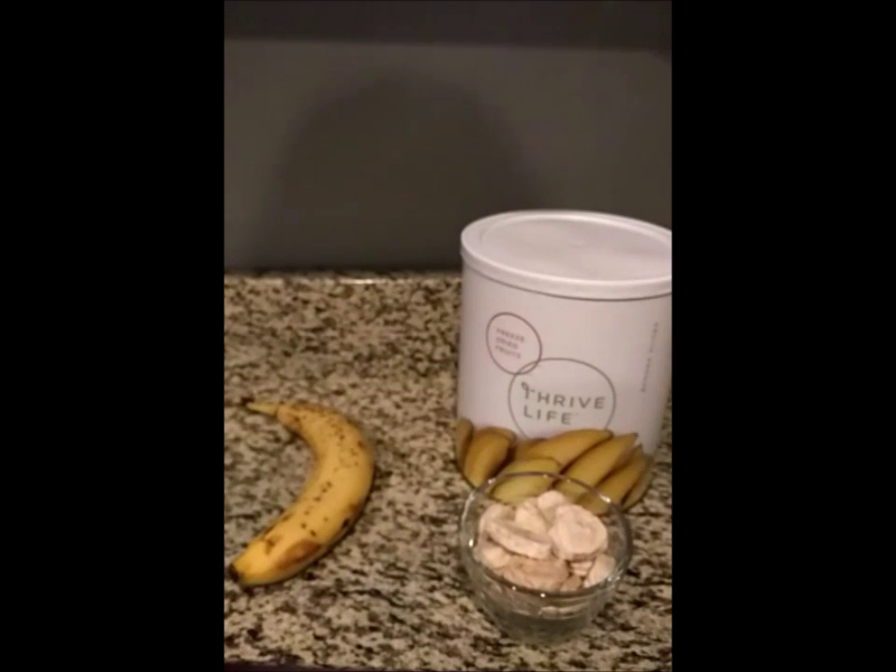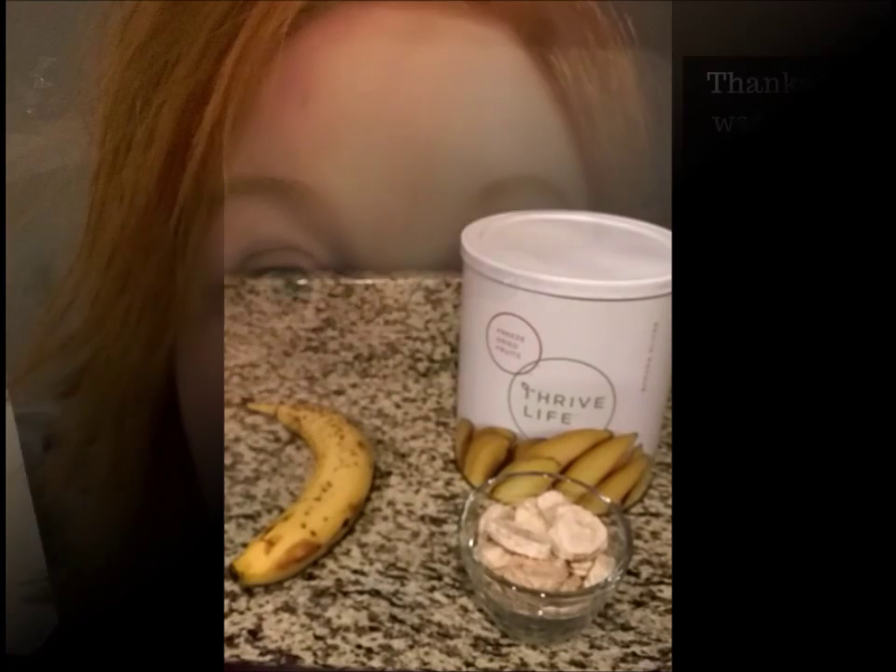When you choose to eat Thrive, snack on Thrive, or cook with Thrive, you are choosing nutrient-dense food for your family. I hope that was helpful — subscribe to our channel and have a happy day!